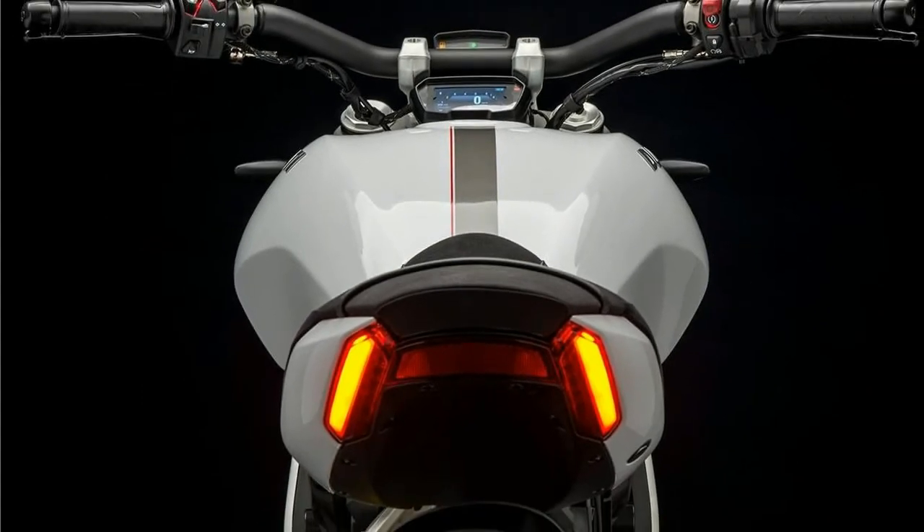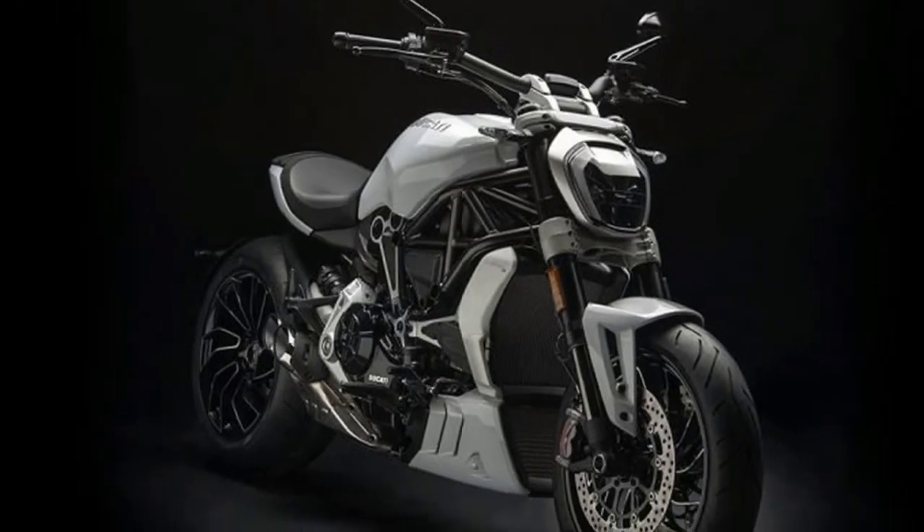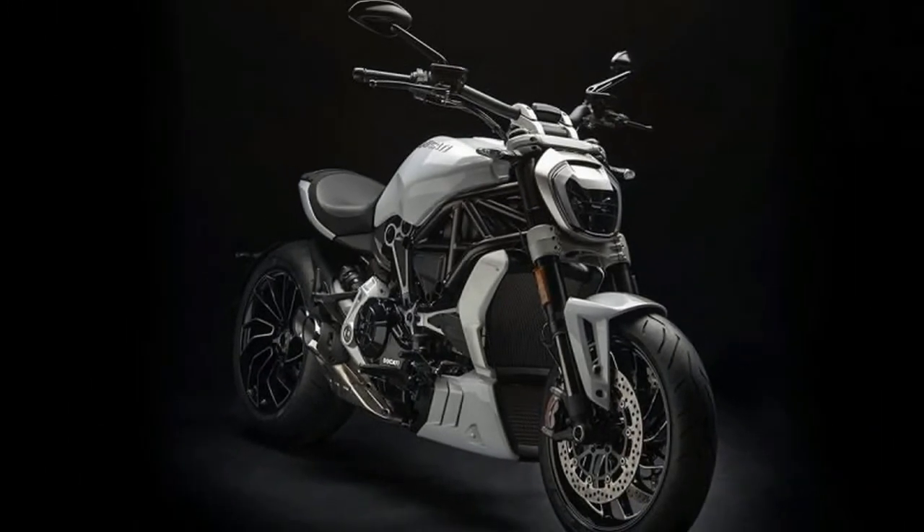The 2018 Ducati Biawale S range will be showcased at the Farkasi Custom Show event in Austria and offers updated suspension,